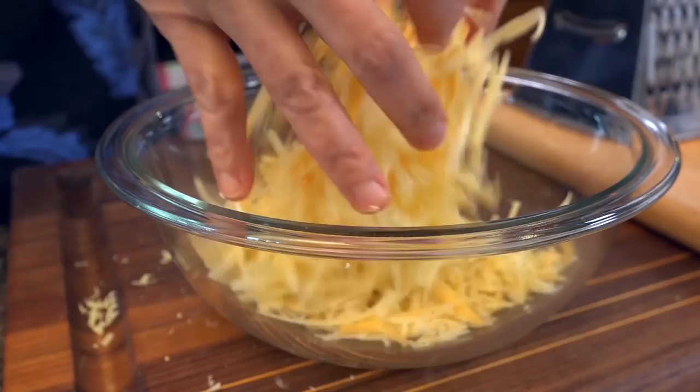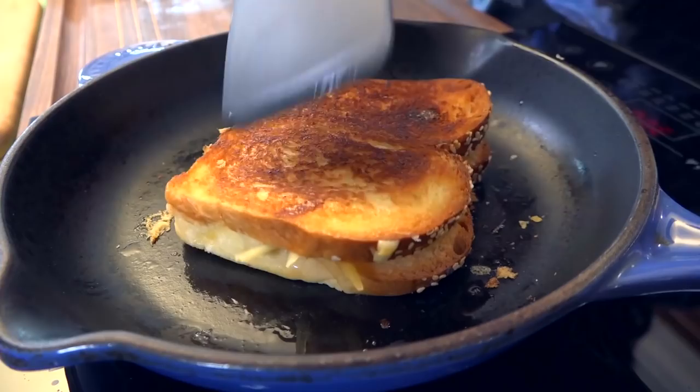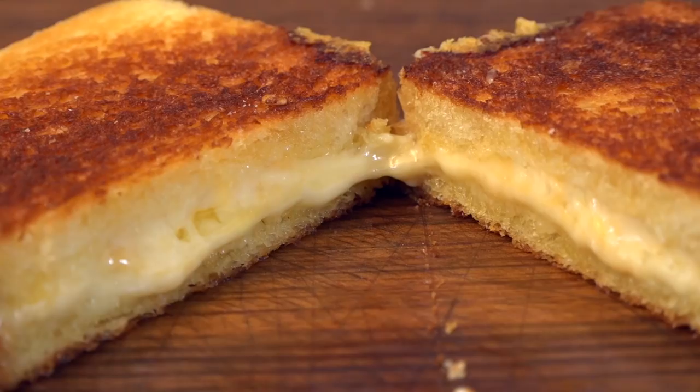Hi, I'm Christine Cushing, and welcome to another helping of my favorite foods. Today I want to share with you a lunch favorite from my childhood, what makes it such an American classic, so irresistible, and what cheese you want to use to get that gooey factor that we all crave. Get ready for my ultimate three cheese grilled cheese sandwich.